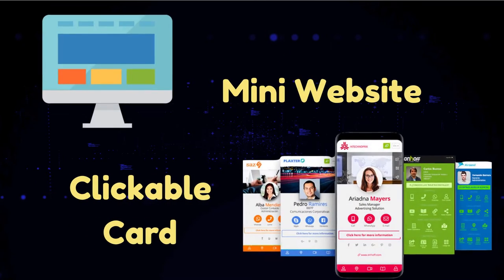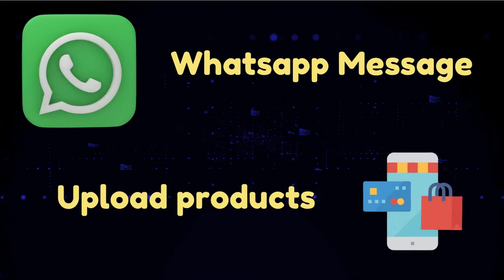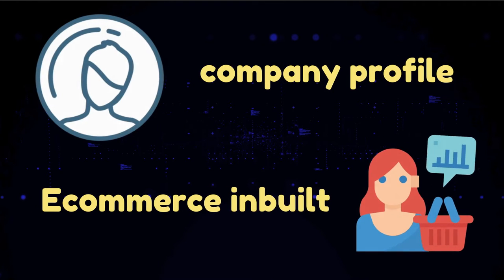It's a complete mini website. Clickable call, Google map, social media, WhatsApp message. Upload products, services, YouTube videos, company profile, e-commerce inbuilt.